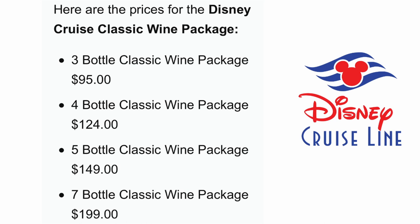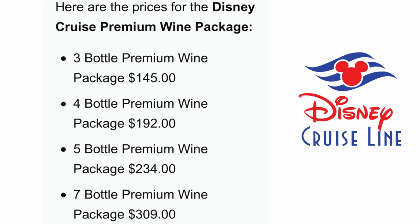Disney offers a Classic Wine Package: three bottles for $95, four bottles for $124, five bottles for $149, or seven bottles for $199. They also have a Premium Wine Package: three bottles for $145, four bottles for $192, five bottles for $234, and seven bottles of premium wine for $309. If you're a fan of wine and like to drink a lot of it on a cruise, these packages let you purchase wine at a discounted price.